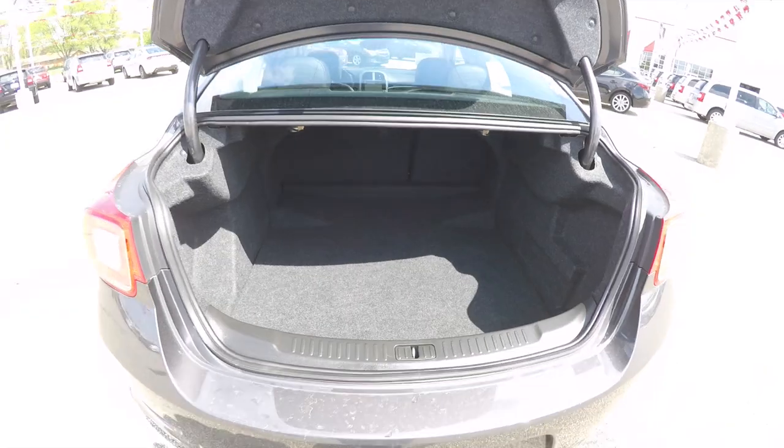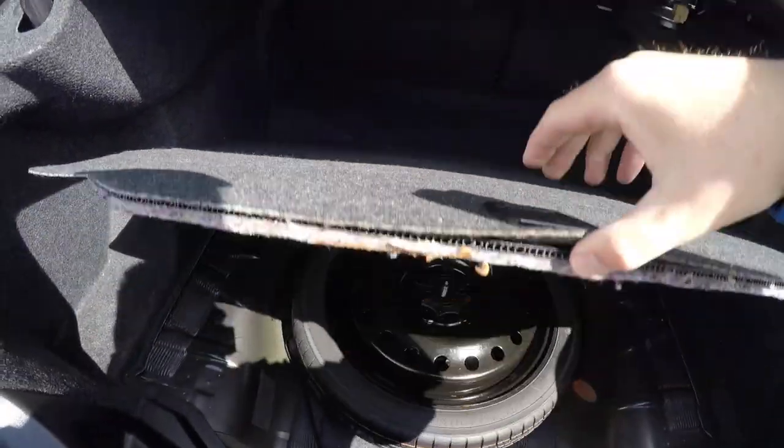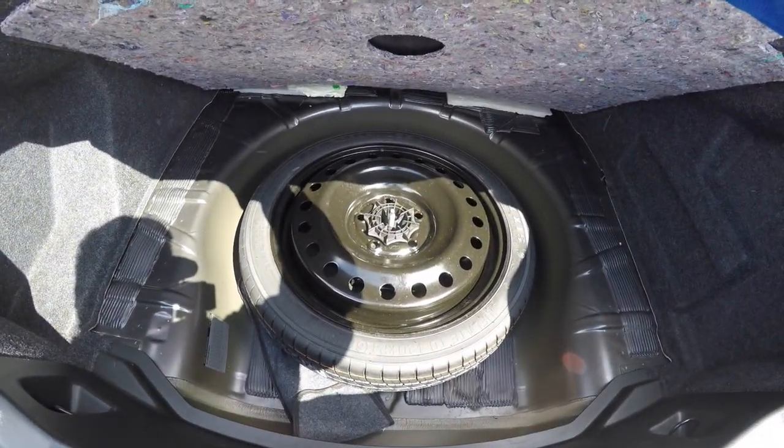Taking a look at the luggage area, it's very nice and spacious. You also have your spare tire with jack and tools.